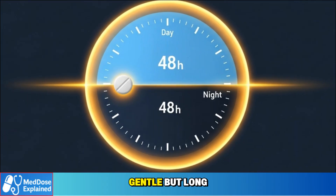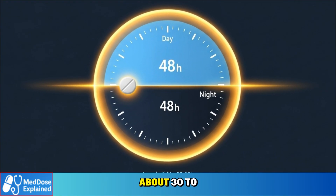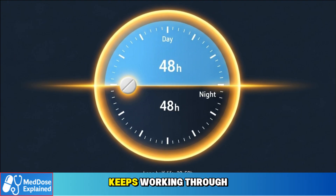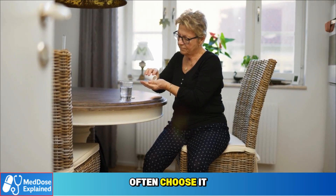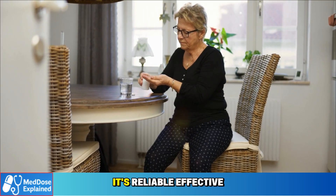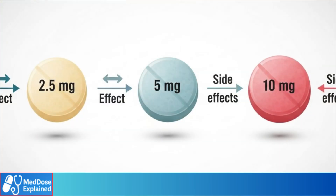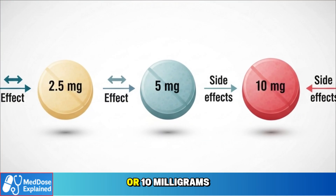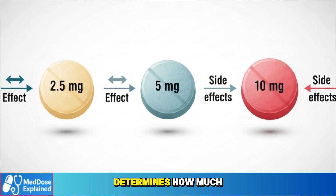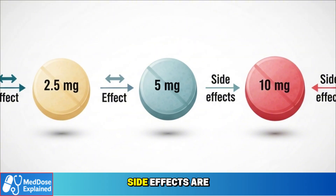This effect is gentle but long-lasting. Amlodipine has a half-life of about 30 to 50 hours, which means it keeps working through the day and night with a single daily dose. That's why doctors often choose it for seniors — it's reliable, effective, and easy to take once a day. But the exact dose, whether 2.5, 5, or 10 milligrams, determines how much the arteries relax and how likely side effects are to appear.